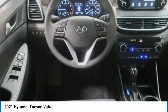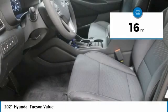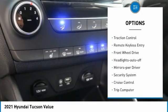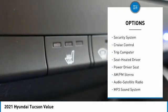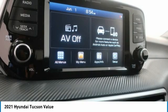It's the future of the crossover. This vehicle has less than 100 miles. Here are some of this vehicle's great options: aluminum wheels, heated side mirrors, traction control, remote keyless entry, FWD headlights, auto-off mirror memory, security system, cruise control, and trip computer.